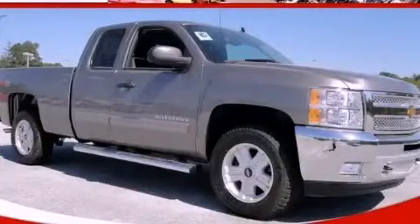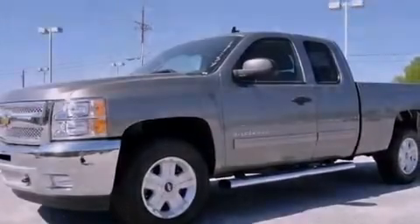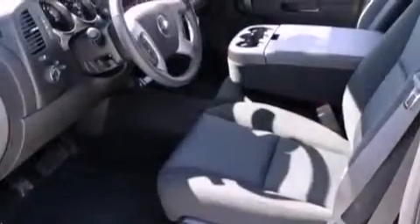This is a brand new 2012 Chevrolet Silverado 1500. It has what you need for work as well as what you want for play. It features a 5.3-liter eight-cylinder engine, a four-speed automatic transmission, and four-wheel drive.